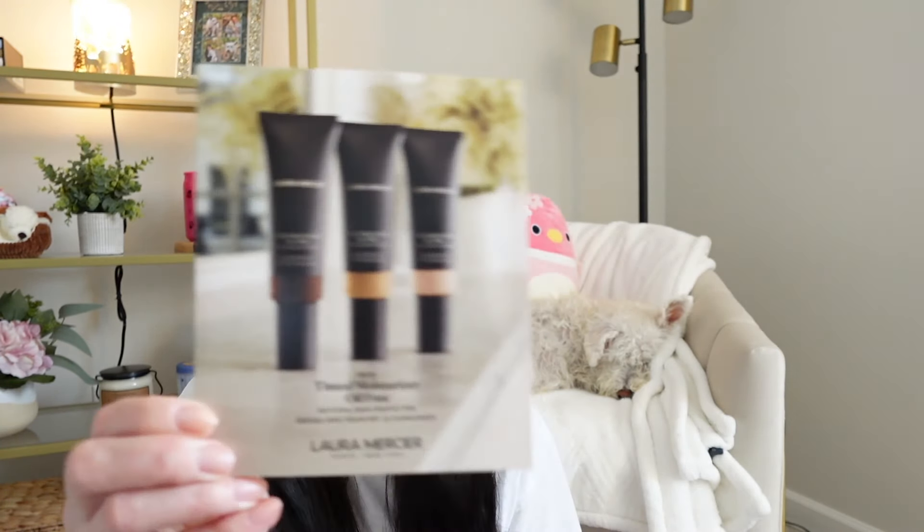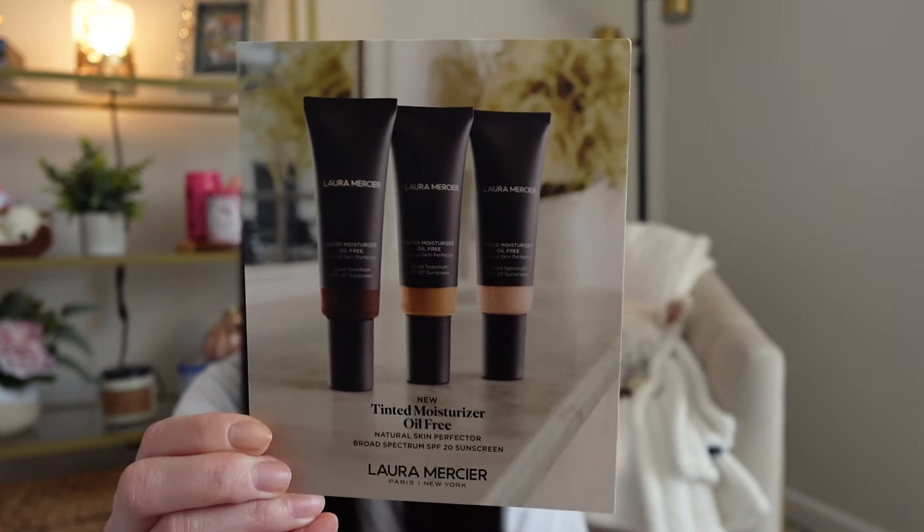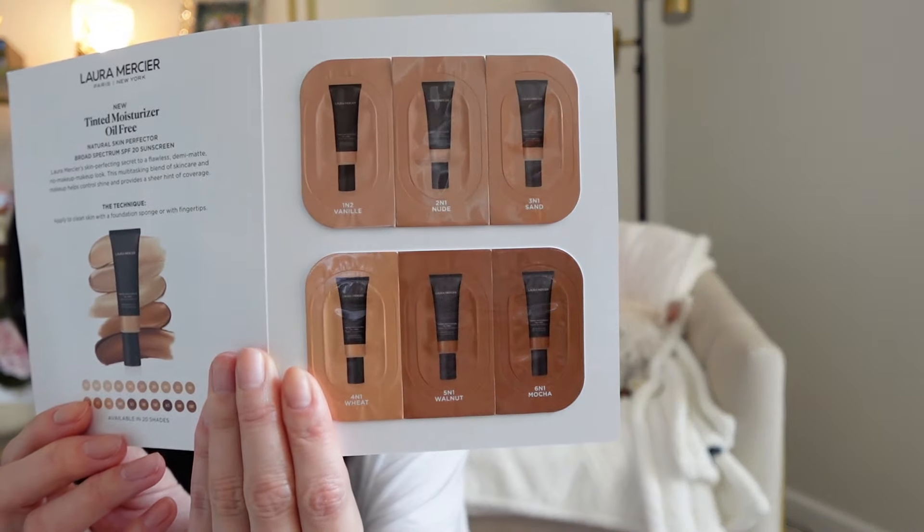I'll show my samples quickly. I think one of them was replaced — I was trying to get two perfume samples across my two orders, but they must have run out. So they replaced it with this Laura Mercier tinted moisturizer sample, which honestly I probably won't use since I don't really use tinted moisturizers, but it's always kind of fun to get different samples. These are the different shade options included.